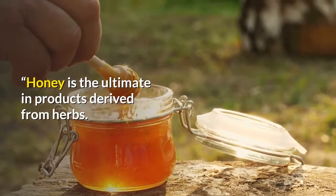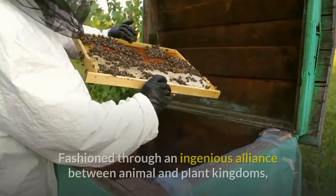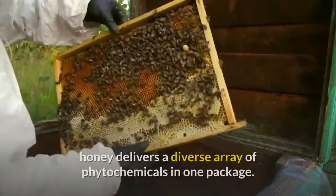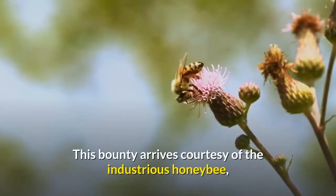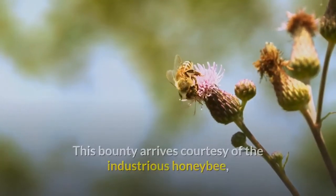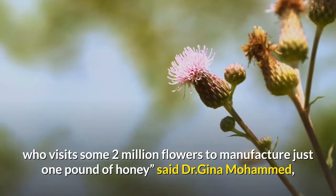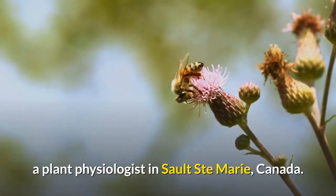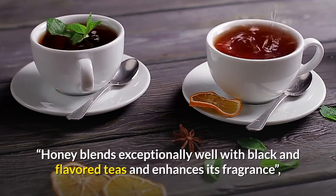Honey is the ultimate product derived from herbs — it's like liquid gold. Fashioned through an ingenious alliance between animal and plant kingdoms, honey delivers a diverse array of phytochemicals in one package. This bounty arrives courtesy of the industrious honeybee, who visits some two million flowers to manufacture just one pound of honey, said Dr. Gina Muhammad, a plant physiologist in Sault Saint Marie, Canada.